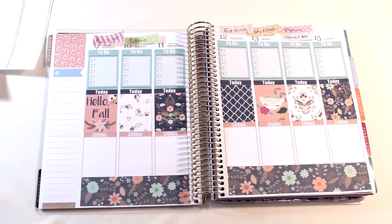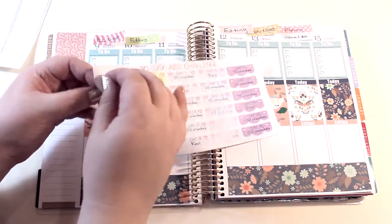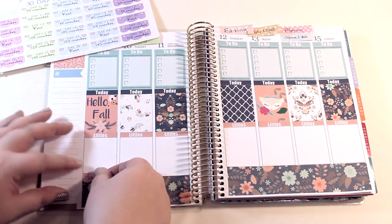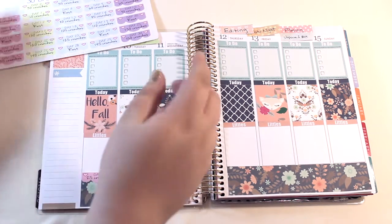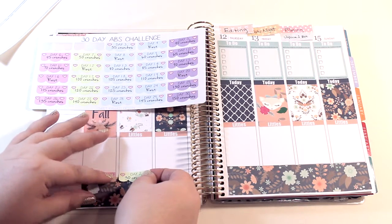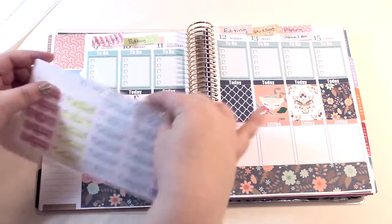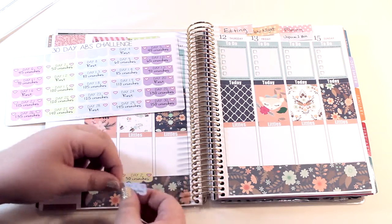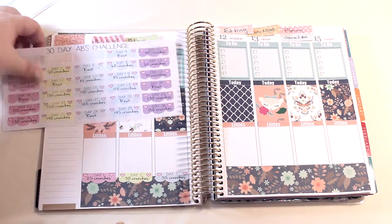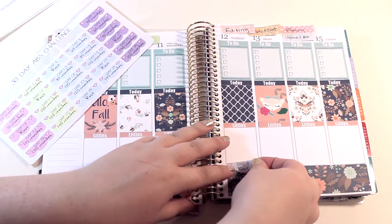Before I do anything else, I'm going to go to the 30-day abs challenge stickers. These are serrated so they're going to go at the bottom of the littles header — I'm going to try to center them so they all line up every day. A lot of people do the 30-day abs challenge and different challenges. I was ordering from Sweet Kawaii Design so I decided to get hers because I didn't have to pay shipping at more shops than I needed to. Plus hers are just really cute — I almost wish they were a little more neutral but I've accepted it.